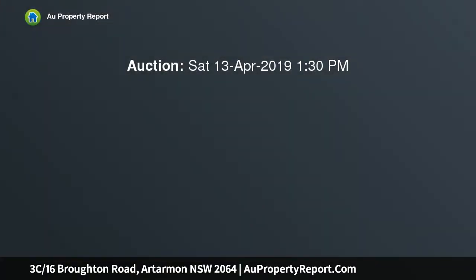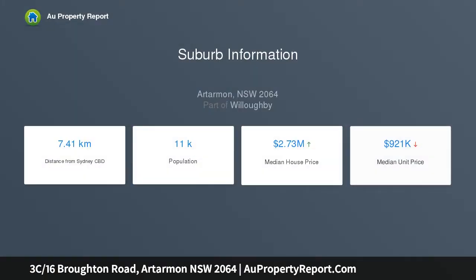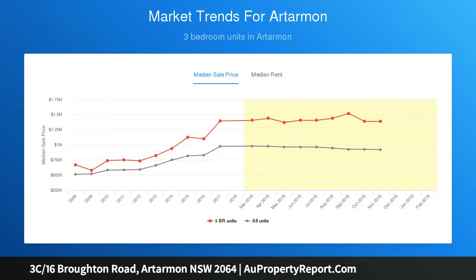Here is a luxury apartment totalling 133 sqm that boasts spacious living spaces and two huge entertaining balconies with uninterrupted district views. Overlooking Jersey Road Reserve, this modern apartment features open plan living and maximum privacy, all within walking distance of Artarmon Shops, train station and Artarmon Primary School.